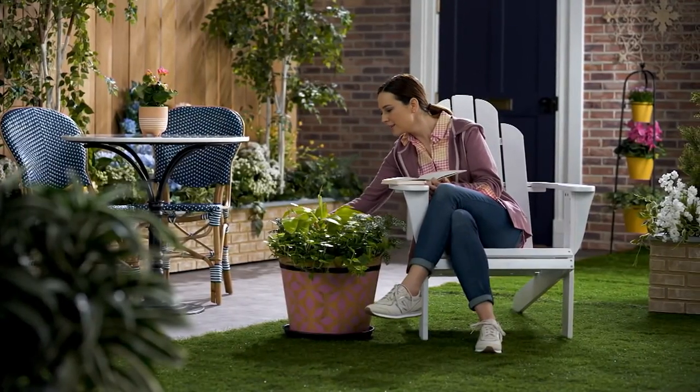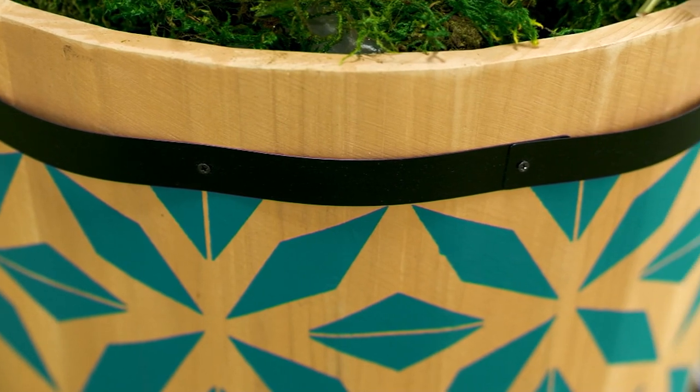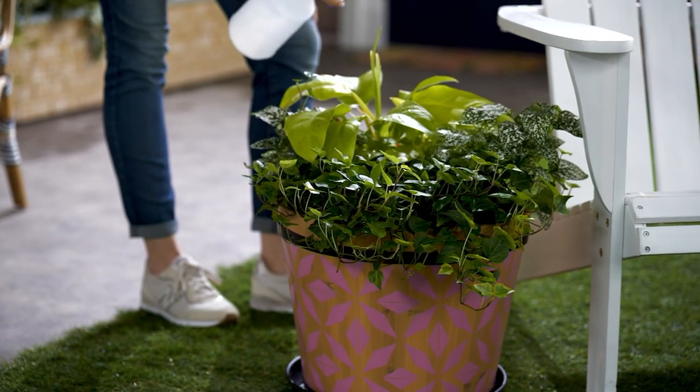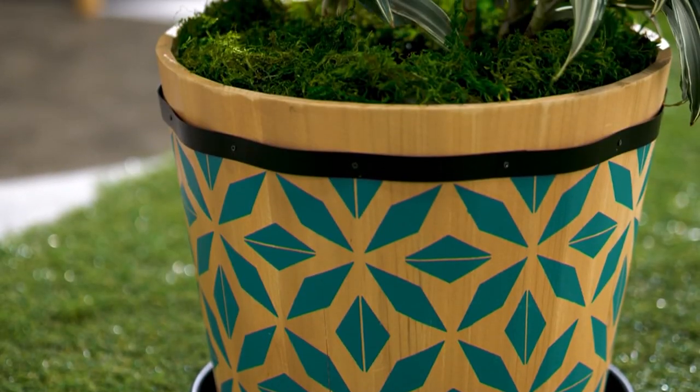Amazing 15 and a half inch outdoor wood barrel planter with painted design for a clearance price of $24.98 and three easy payments of $8.33. You are saving over $36 off of the original QVC price that was $61.